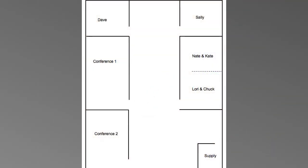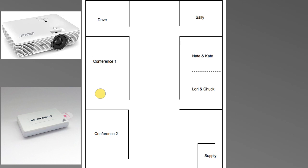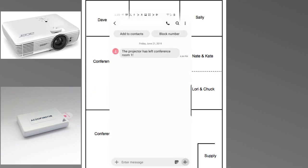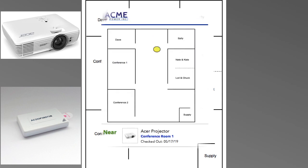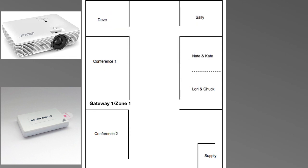MenU's beacons are also great for tracking things around the office. Say you have a projector with a beacon on it — you can get an alert when it moves and track it down with an app. If you have multiple gateways, you can create zones within your office so you can get a pretty good idea of where things are just using alerts.